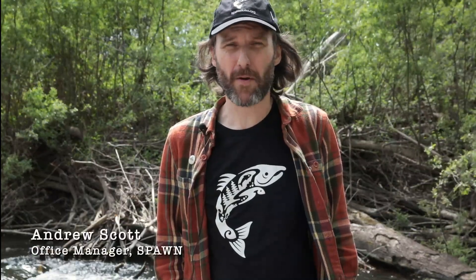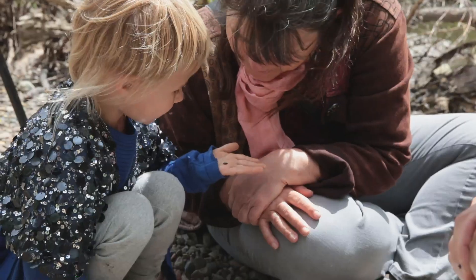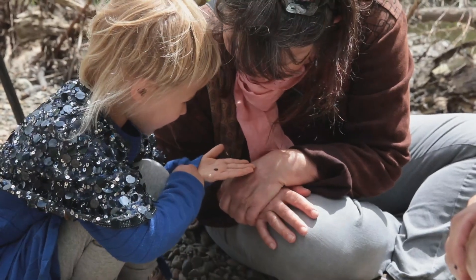Insects are really the bottom of the food chain — a massive part of the bottom of the food chain. Maintaining the health of the stream is essential to maintaining the health of every other life form that lives in the stream.